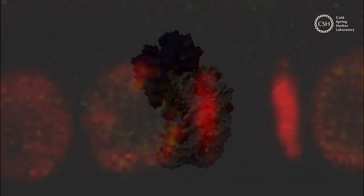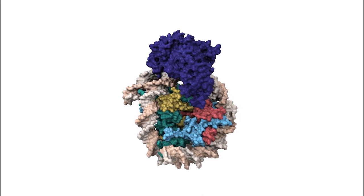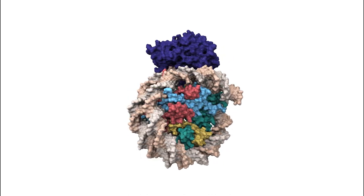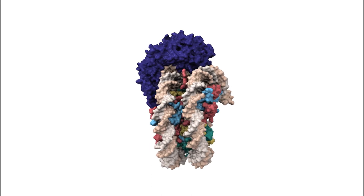Why H3.3? CSHL scientists zoomed in at the atomic level to find out. Using cutting-edge imaging technology called cryogenic electron microscopy, the scientists created a high-resolution 3D map of DDM1 grabbing onto DNA.